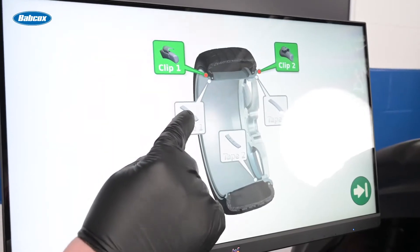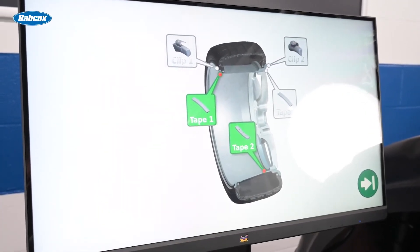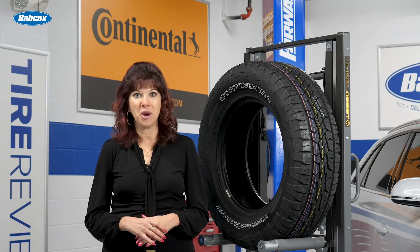The benefits of properly balancing a pneumatic tire are clear. Not only will it virtually eliminate uncomfortable vibrations, but it will also increase the vehicle's efficiency by focusing a loss of potential energy where it is needed. I'm Mary Dallavala reporting from the Tire Review Continental Tire Studio at Babcox Media. Thank you for watching.